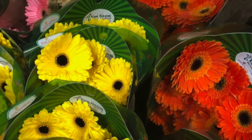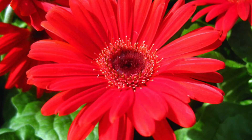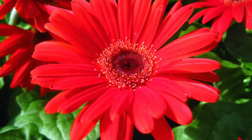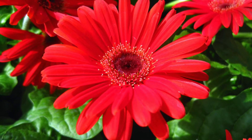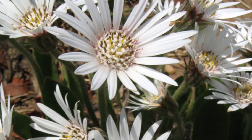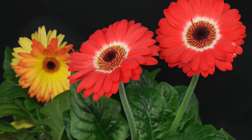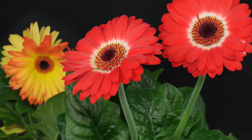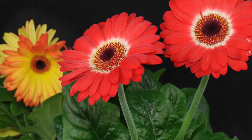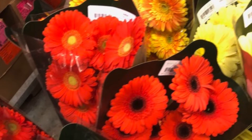Gerbera is a very popular and widely used decorative garden plant or as cut flowers. The domesticated cultivars are mostly a result of the cross between Gerbera jamesonii and another South African species, Gerbera verticifolia. The cross is known as Gerbera hybrida. Thousands of cultivars exist, varying greatly in shape and size, distinguished by large flowering heads that closely resemble those of sunflowers.